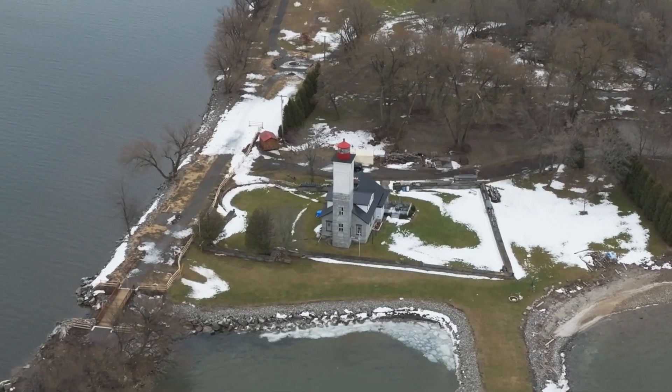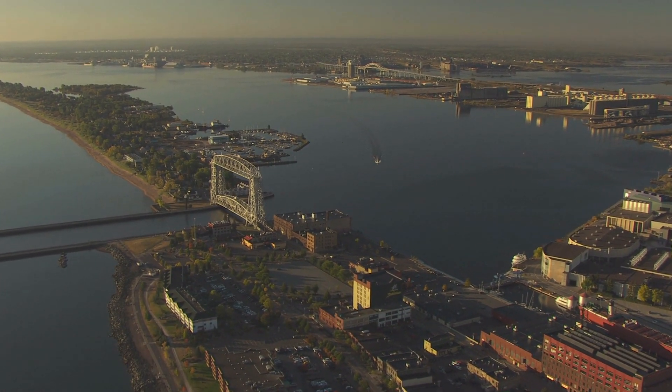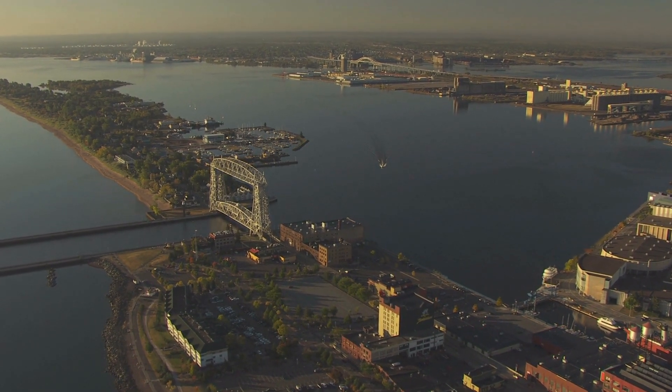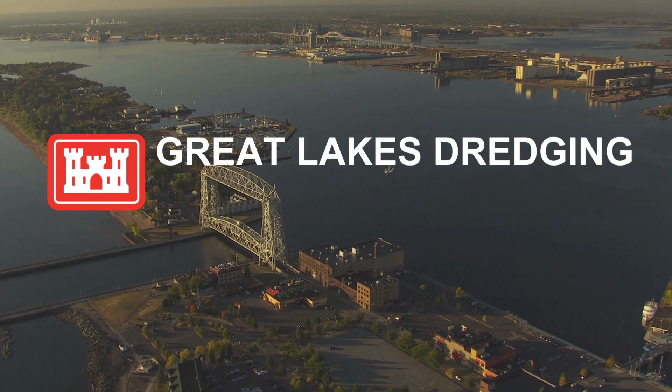From New York's Ogdensburg to Minnesota's Duluth Superior, harbors across the Great Lakes connect to each other, connect with nationwide shipping routes, and connect to the rest of the world, supplying the products they need — but not without dredging.